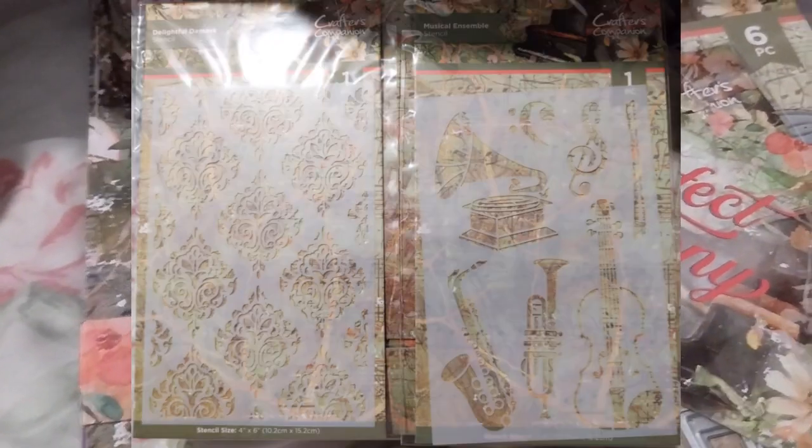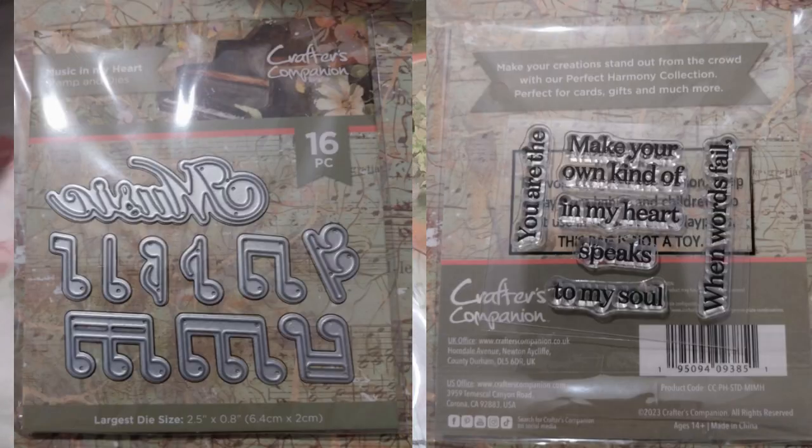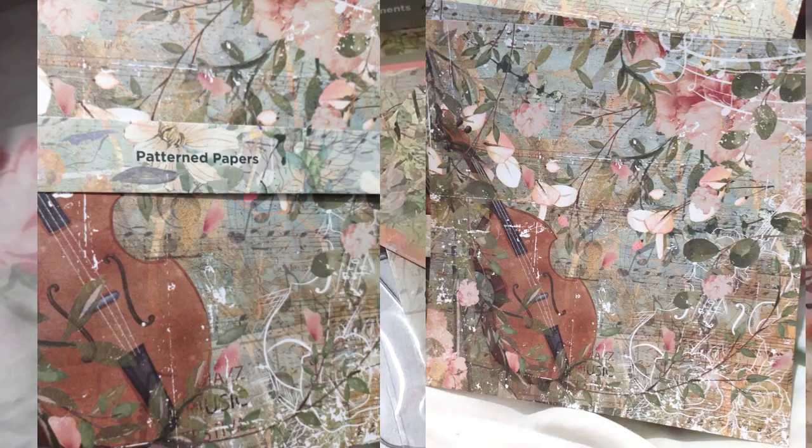This set would also be perfect with Sheena's Day of the Dead collection that came out recently. It's October right now, so this video will probably go up around this time.